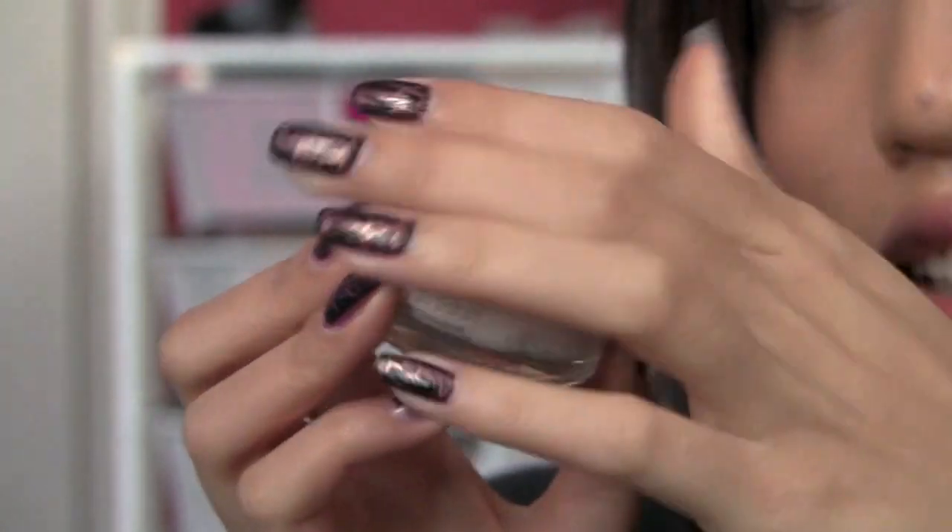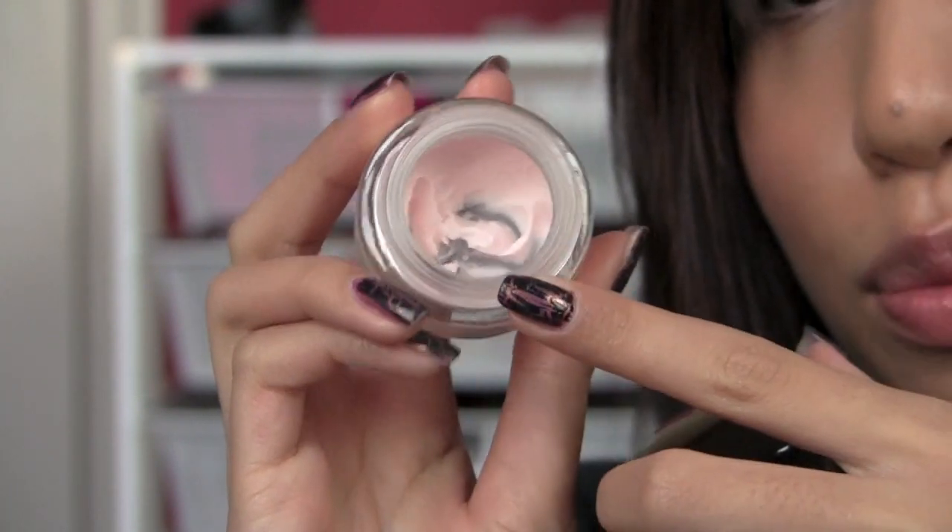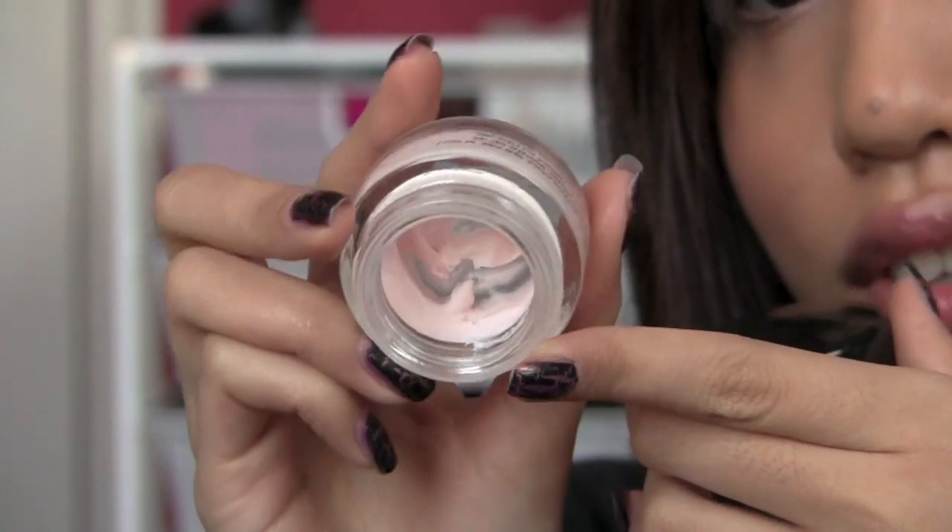Moving into makeup — I did a long review on my Maybelline Fit Me collection, and I've been using the powder a lot this month. Go check out that review. I also love the L'Oreal Studio Secrets Magic Perfecting Base. It's like an unhygienic tube, so I use a clean brush to get it out. It's a nice mousse formula that primes your face, makes it smooth, and fills in any little lines. I apply it all over my face when I remember to.